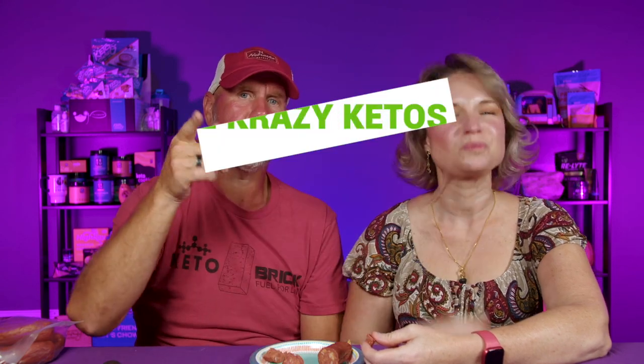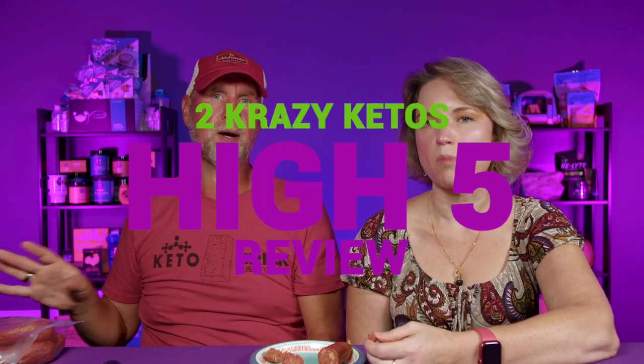These are going to be really good on our road trip. Should we do the five things? If you're new to our channel, we review all products based on five things: we're going to talk about the ingredients, does it keto based on the nutritional label, how does it taste, how much does it cost, and finally, would we recommend it.